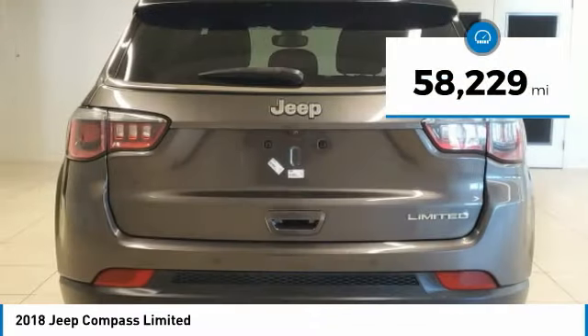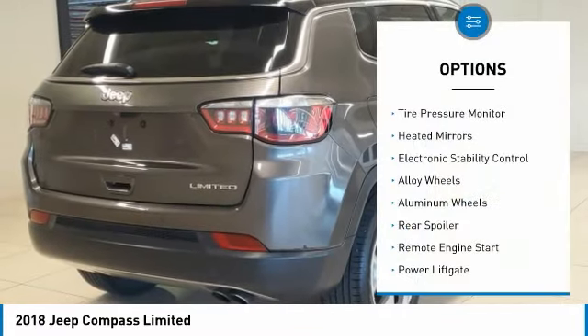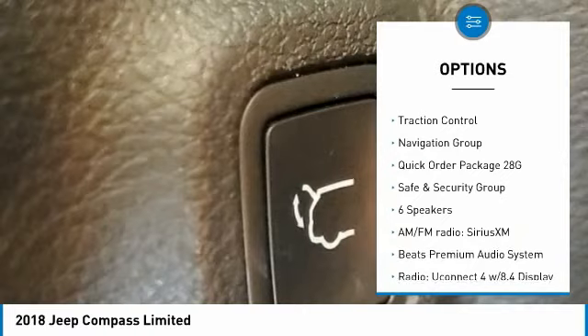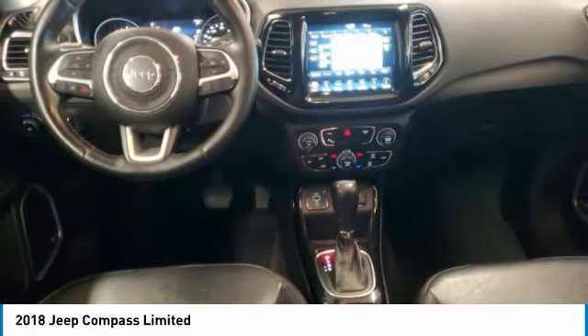This vehicle has less than 60,000 miles. Great options include tire pressure monitor, heated mirrors, electronic stability control, alloy wheels, rear spoiler, remote engine start, power liftgate, brake assist, and traction control.